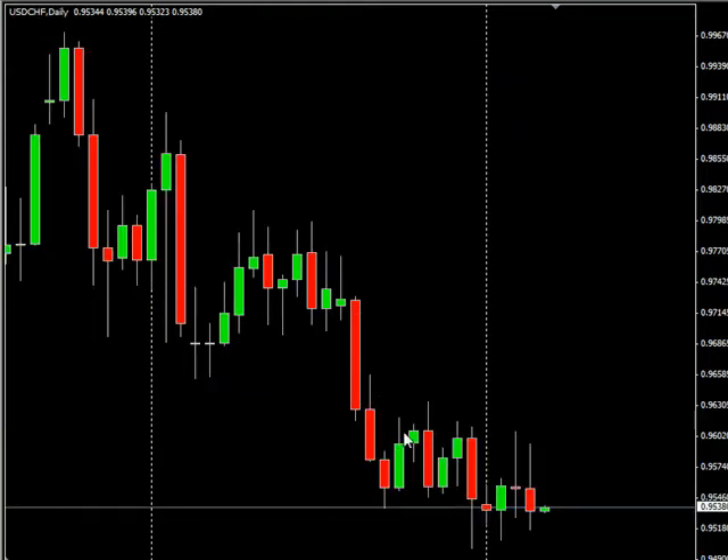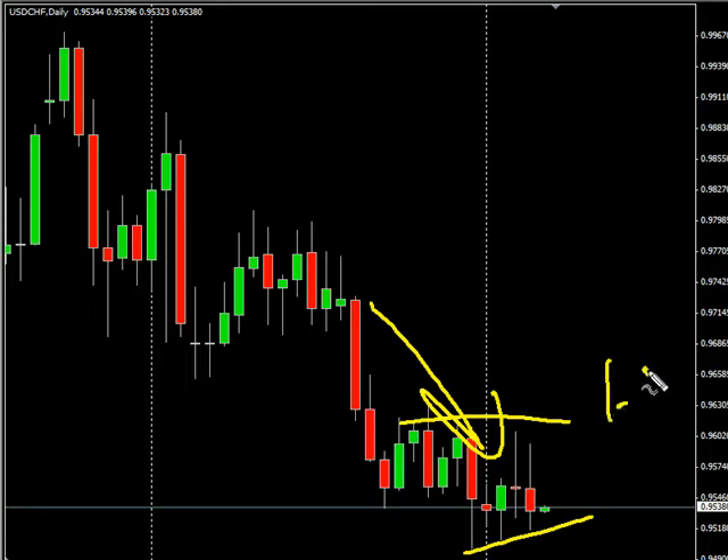Now we have the U.S.-Swiss moving sideways overall, and should be heading to the downside. Long term is down. Look for it to potentially go as high as $0.9641, possibly as low as $0.9494.